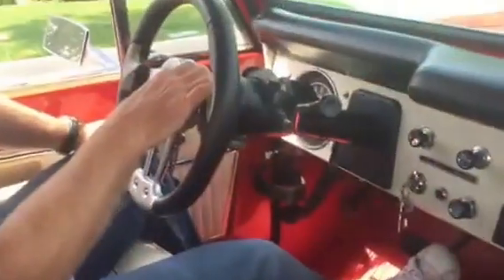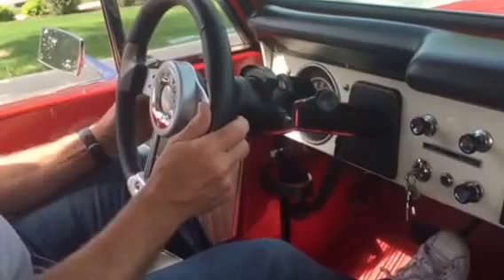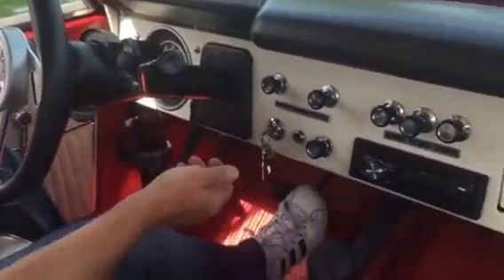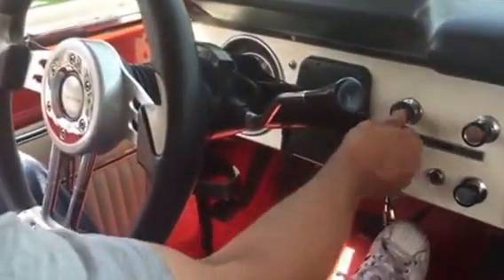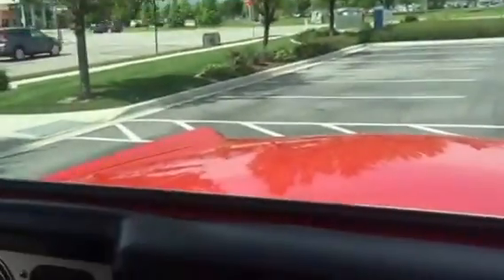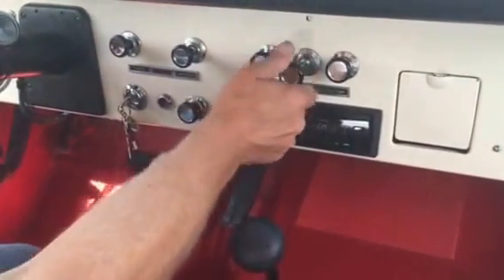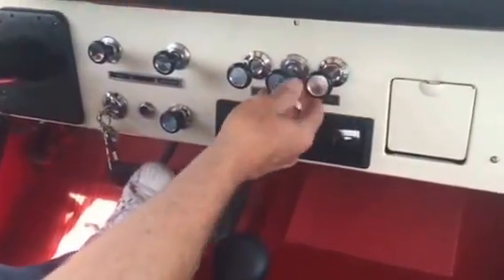What you're looking at is a 1974 Bronco. Horn works, blinkers work, radio works, light indicator, windshield wipers, your fan — you can hear it — it's all working.